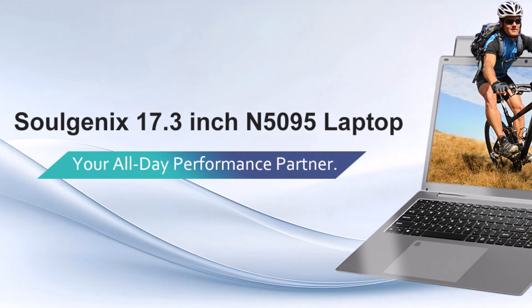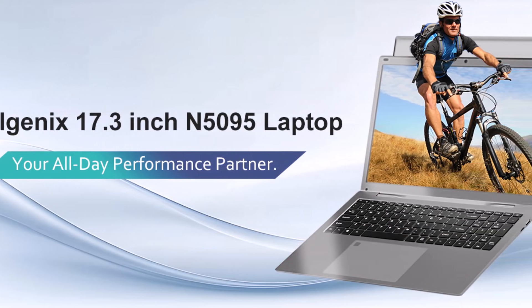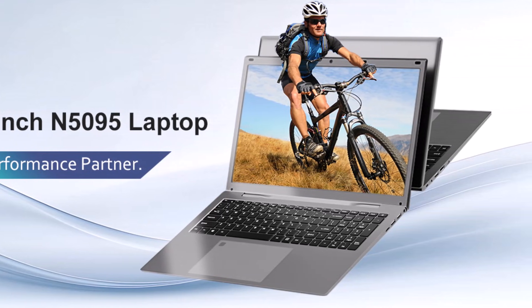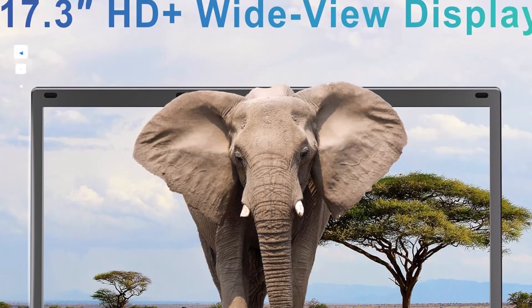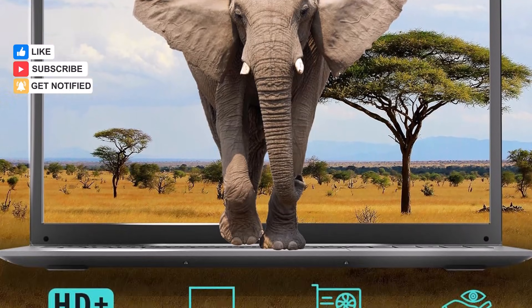Under the hood, it is powered by the Intel Celeron N5095 processor with four cores running at up to 2.9GHz, ensuring smooth multitasking and responsive performance across applications. This performance is complemented by an impressive 16GB of high-bandwidth RAM and a fast 512GB SSD.